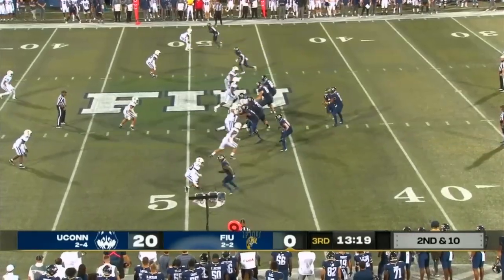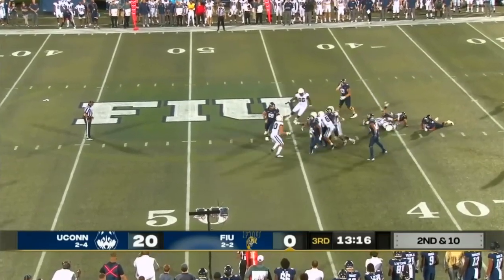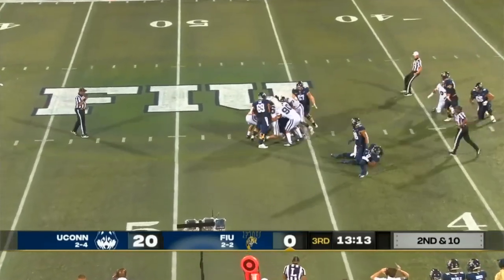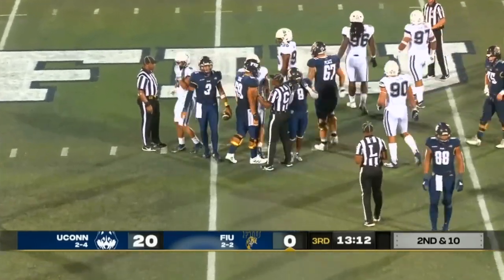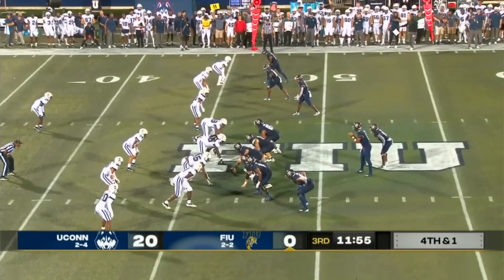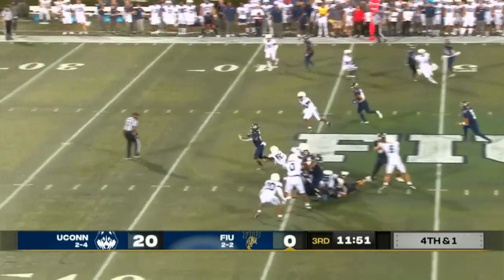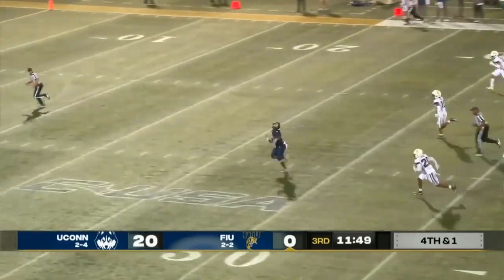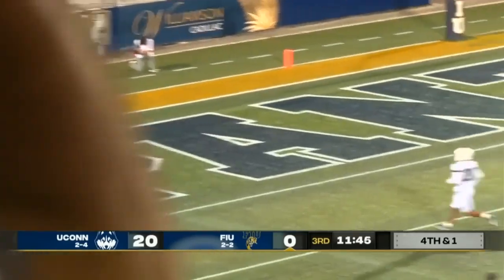They'll take four yards on first down. Another RPO here — James feeling pressure, and he'll be taken down. Might have got close to that line of scrimmage to avoid too big of a loss. Three down linemen, an edge rusher standing up. They'll hand off up the middle — Flex Joseph has daylight, and it's a touchdown for FIU.